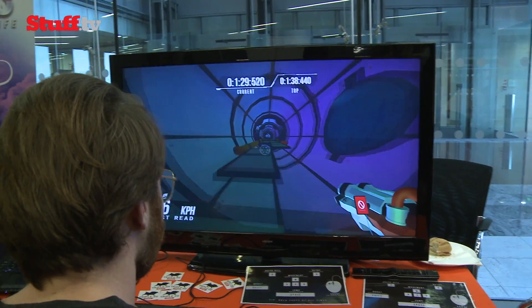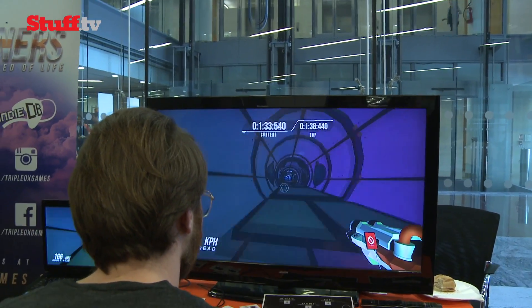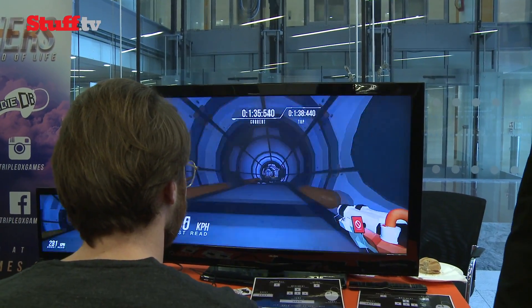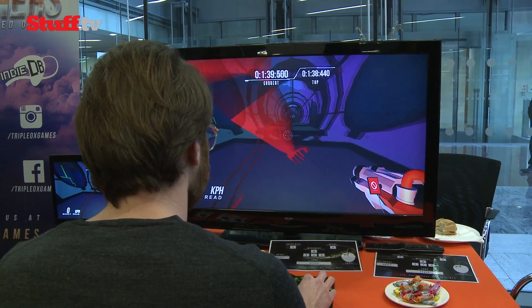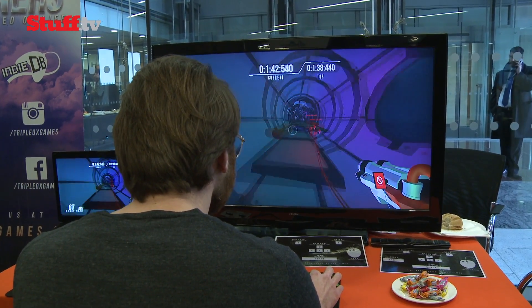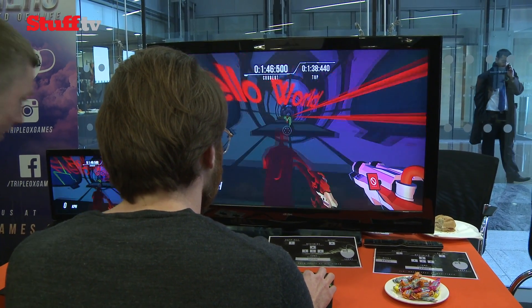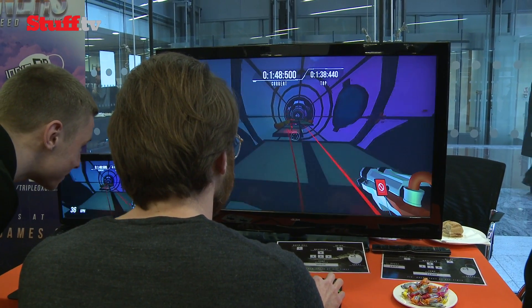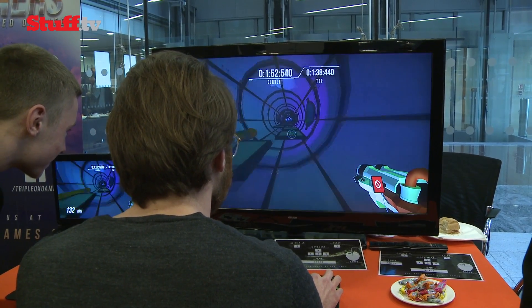When you complete a level you can upload your ghost and race other people anywhere, anytime, offline. This means we can pull data from their ghost and see if it's too hard, too easy, or if people are quitting the game halfway through. People can download maps one or two at a time — they don't have to download a map pack. Every time we've put this game in someone's hands, they've just found it fun. And as game developers, that's all we want.